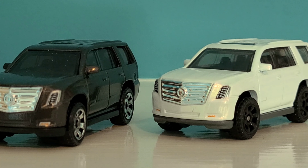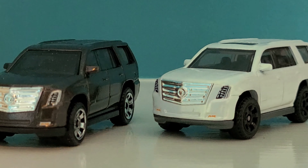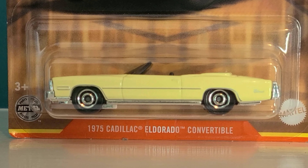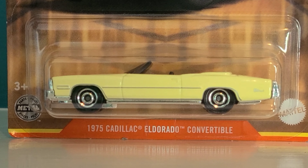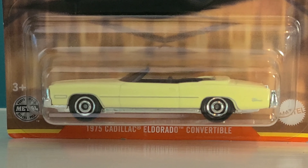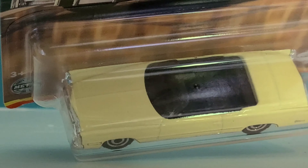Let's move on to some of the older model Cadillacs. We'll start with the '75 next and work our way down from there. I really love the color on this — it's a great color. Great casting. This looks a lot like the Johnny Lightning casting, very similar.